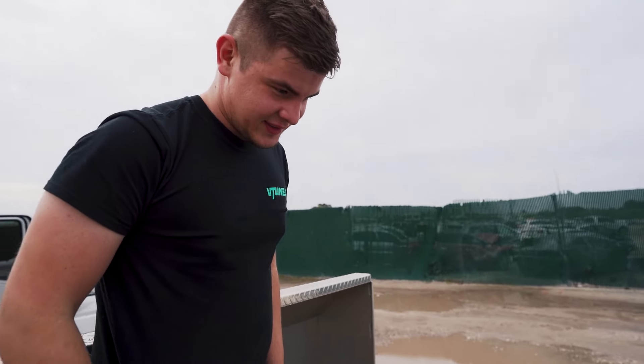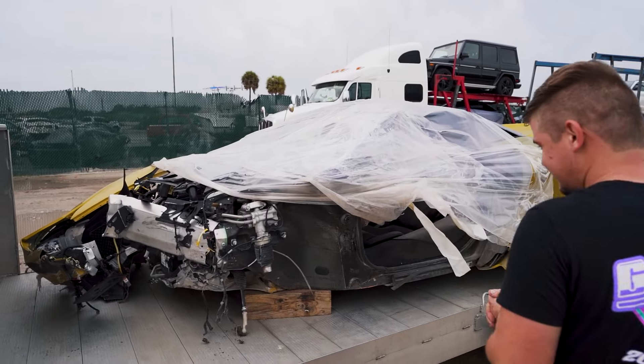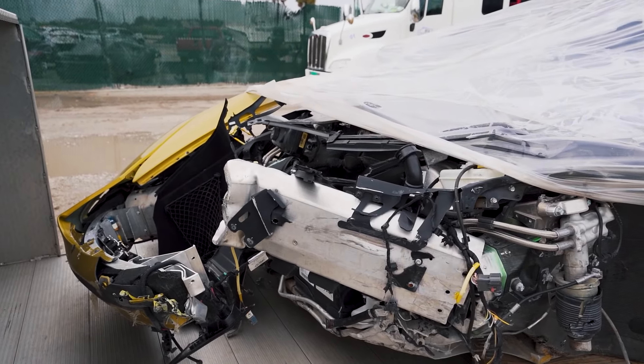Pretty good. Looking good. Is this fixable? I don't know man. It's kind of smacked, I'm not gonna lie.